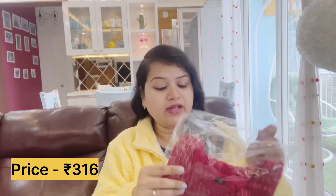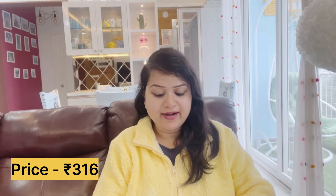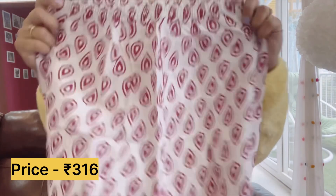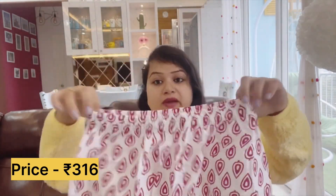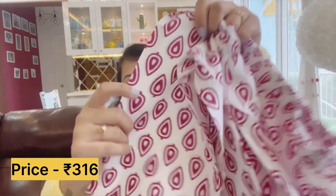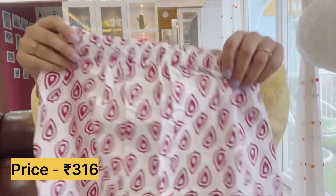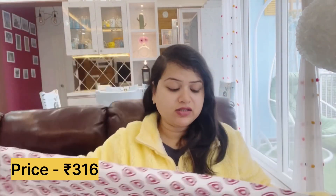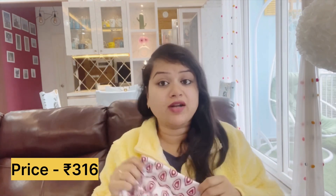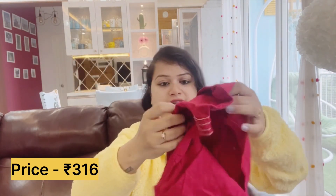The first one is a shirt and plazo set - it is a straight pant plazo set with a very nice print. The quality of the dress is pretty good. The waist has elastic so it will fit any size. You can also adjust the length - you can fold or stitch from the bottom.